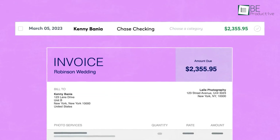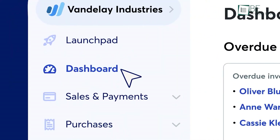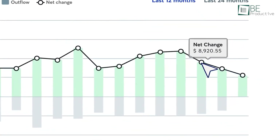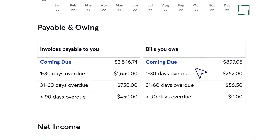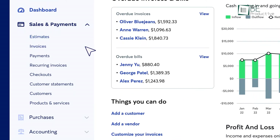Tracking income and expenses was simple to do. The intuitive dashboard gave us a clear picture of our business health and ensured we stayed organized ahead of tax season. Automating reminders for overdue invoices saved us time and reduced unpaid bills. We also used the payroll feature to handle staff payments efficiently. It was easy to use and guided us through each step, which made payroll management less daunting.